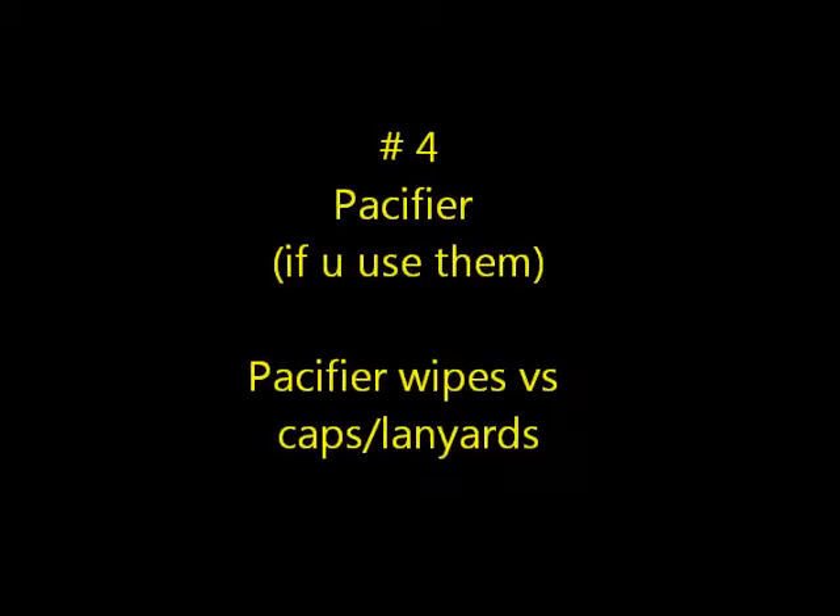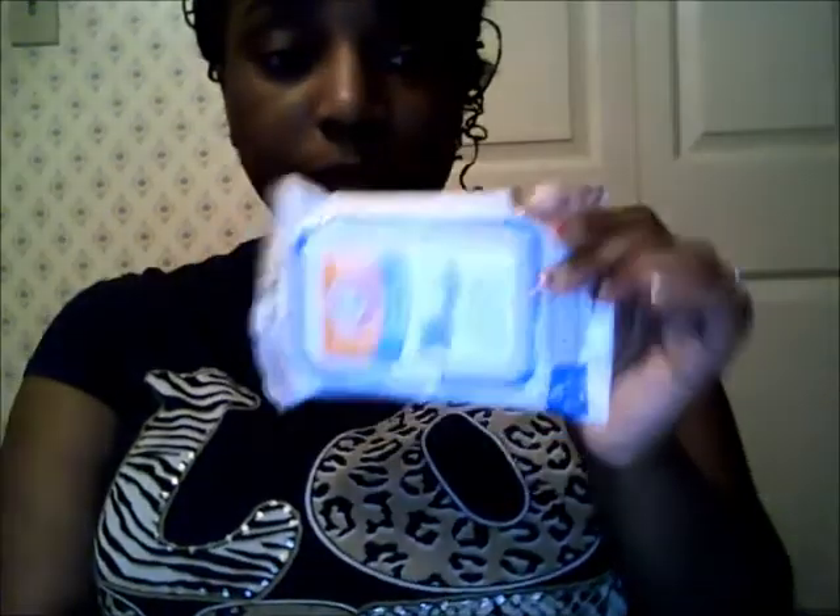I don't think pacifier wipes are a must-have personally. They work, but I use them very rarely, and I'll tell you why.